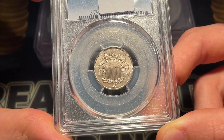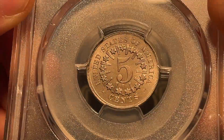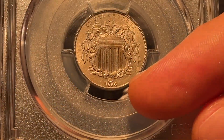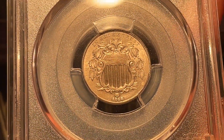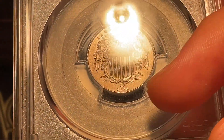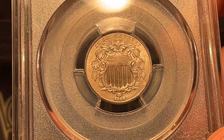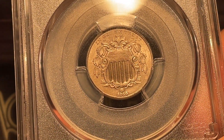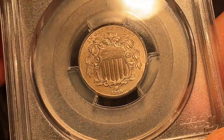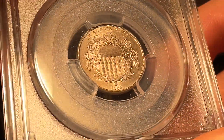We're going to start with this 1866 Shield cent. I believe that was the first year they put these out. I'll zoom in so you can grade along with us, but it looks mint state immediately to me. There's a little bit — I don't know if that's a wipe or just something going on with the planchet. I have a grade. Casey, are you ready? I'm going to say, because of that, the strike looks pretty good — I would guess mint state 63 on this.